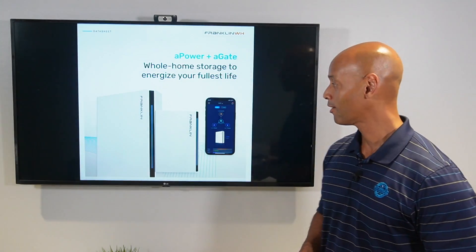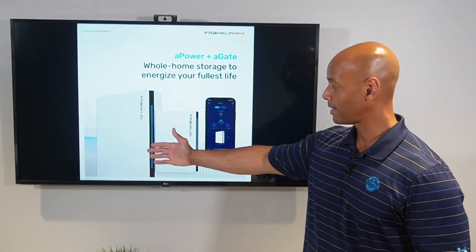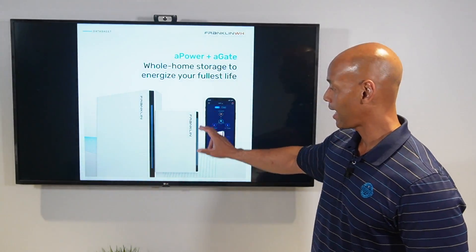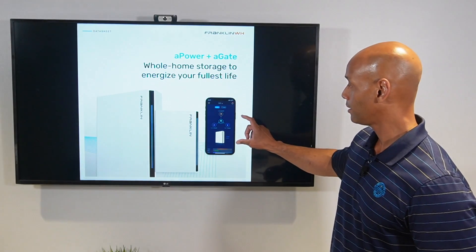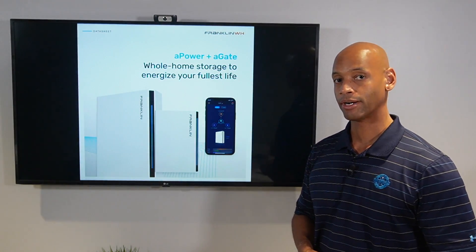At the heart of the solution is what Franklin calls the A-Power battery, and there are three main components: the A-Power battery, which you can have one or many; the A-Gate gateway, which is Franklin's version of an intelligent transfer switch; and then the Franklin Home Power app, which you can use to monitor power flows in and out on your smartphone.